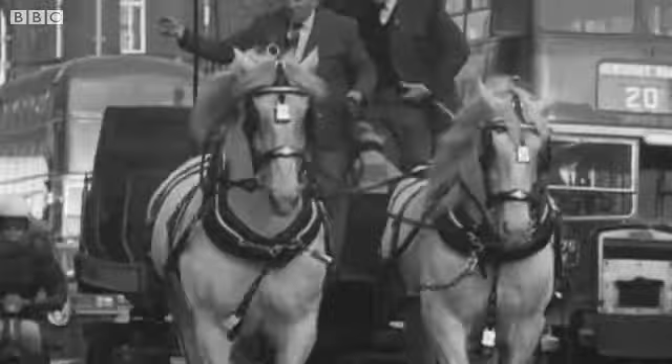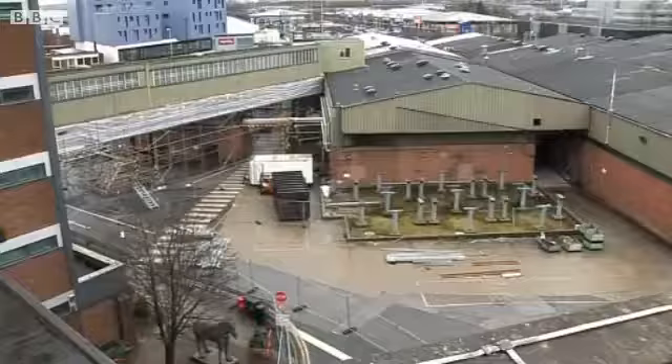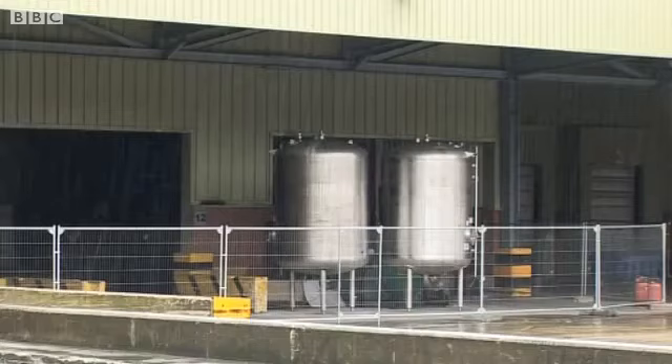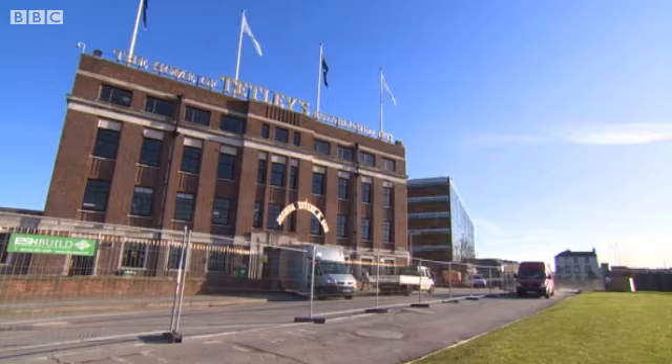It's been seven years since the Tetley dray horses were retired, trotting off into history, feathers flying. They were followed in 2011 by the closure of the Leeds brewery itself. The 22-acre site was a mass of industrial buildings, with the 1930s Art Deco headquarters at its heart.